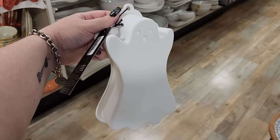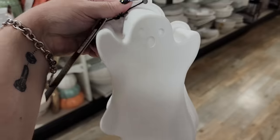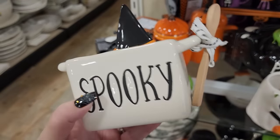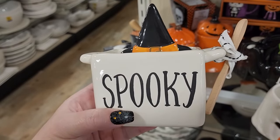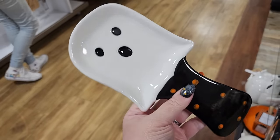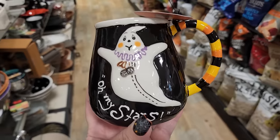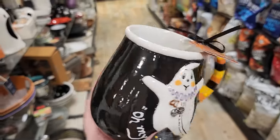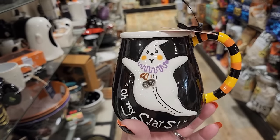Silicone baking mold for $4.49. Look at the ghost spoon rest - how cute is this guy for $7! Nothing on the back, no surprises on the inside, but that handle is cute.